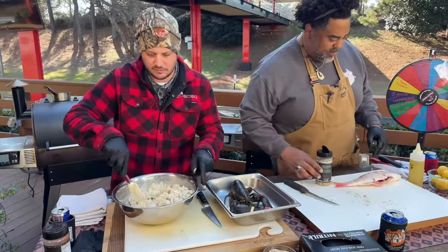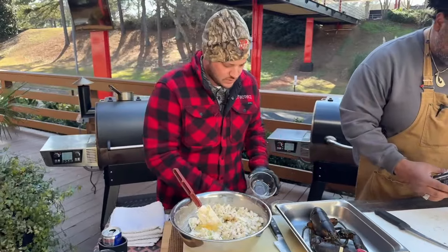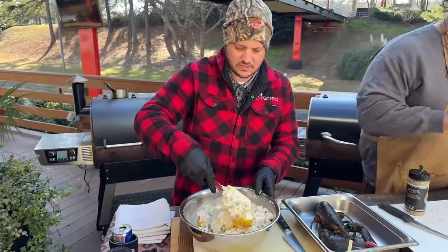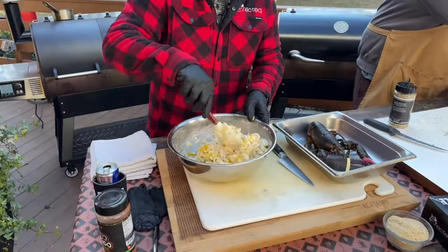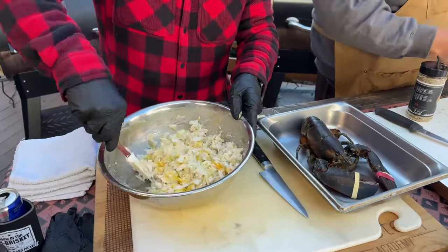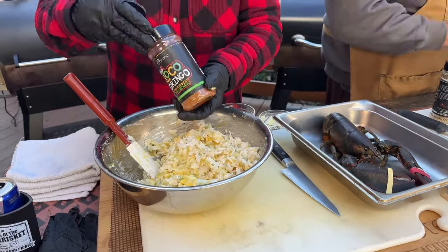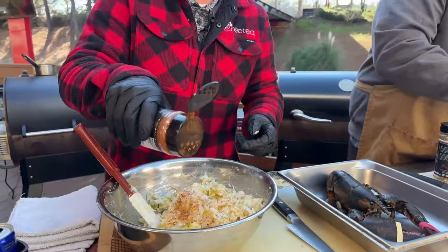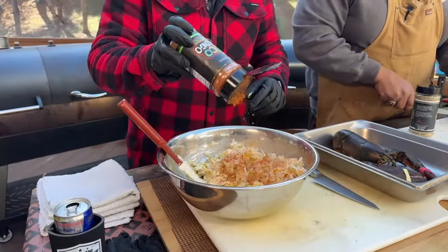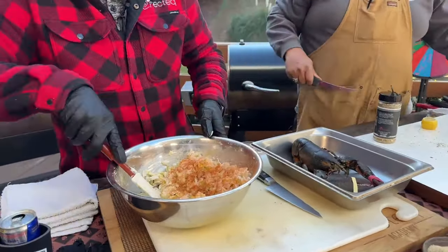We're just going to fold this together — we're not going to break it up a lot, because again, you paid for lump crab. My general rule of thumb is one egg per pound of crabs — we've got two eggs. Then we're going to hit this with that Ray's Loco Gringo. You could also use your favorite lemon pepper, Soul Powder would be great in there, some Heifer Dust, Four-Letter Rub, Asian Persuasion. It just depends on how you want to live your Recteq lifestyle. We want a little bit of color and some spiciness, even though the rub here is not hot.